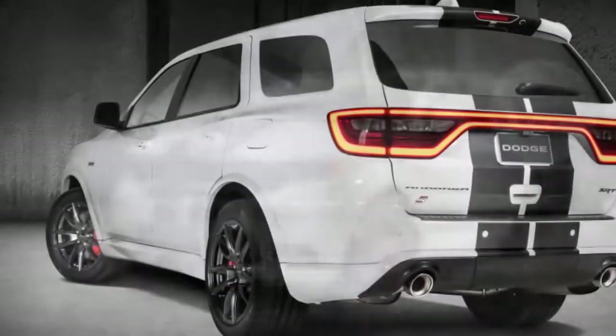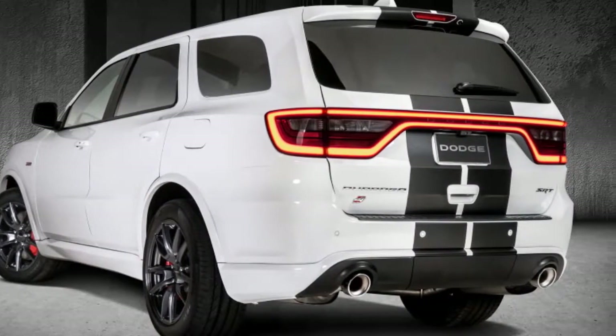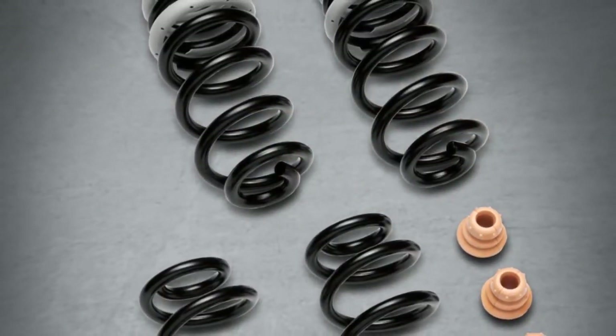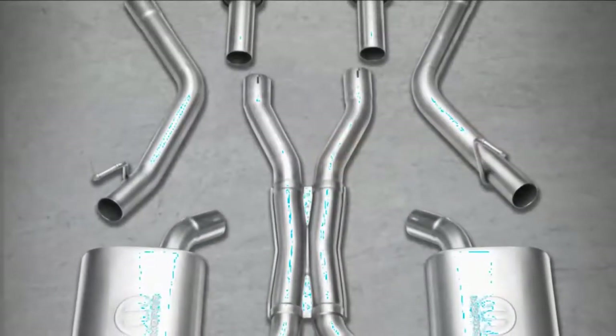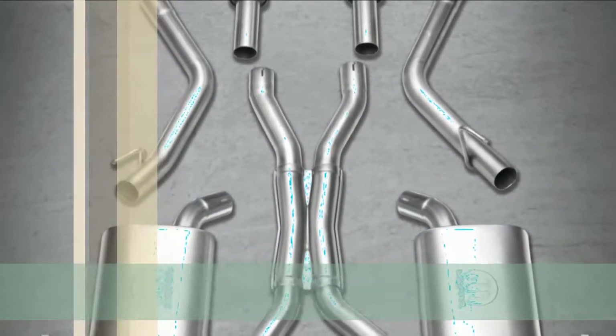For just shy of $2,500 you can get the SRT interior appearance group bundle, which includes a premium wrapped carbon fiber instrument board and entryway bezels, dynamica delicate touch main event, and highlight paint-on-speaker trim rings. The Chicago Auto Show is available to the general public February 10th to 19th.